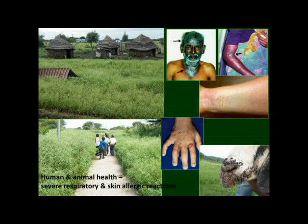If you're in the northern parts of KZN, these are some of the rural houses that are completely surrounded by seas of Parthenium, and around clinics and schools. It has health implications for both animals and humans, causing respiratory problems and dermatitis.